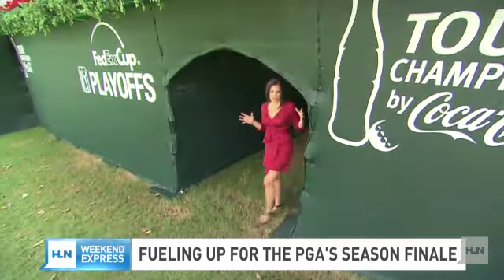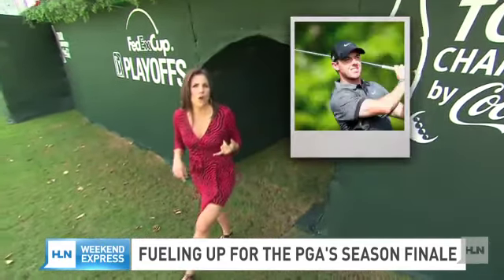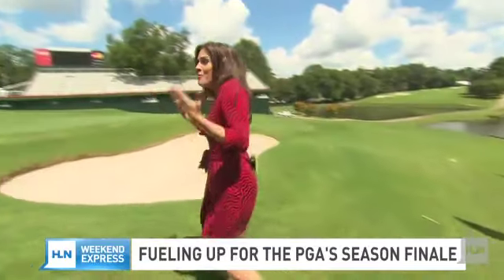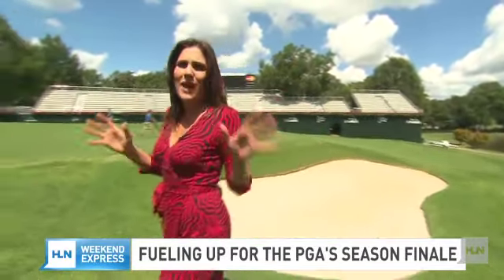I am here in the players' tunnel where players like Rory McIlroy, Bubba Watson, and Adam Scott will be walking out to the 18th green. They've got to practice their swings, but they've also got to fuel up. Let's find out how they're doing.